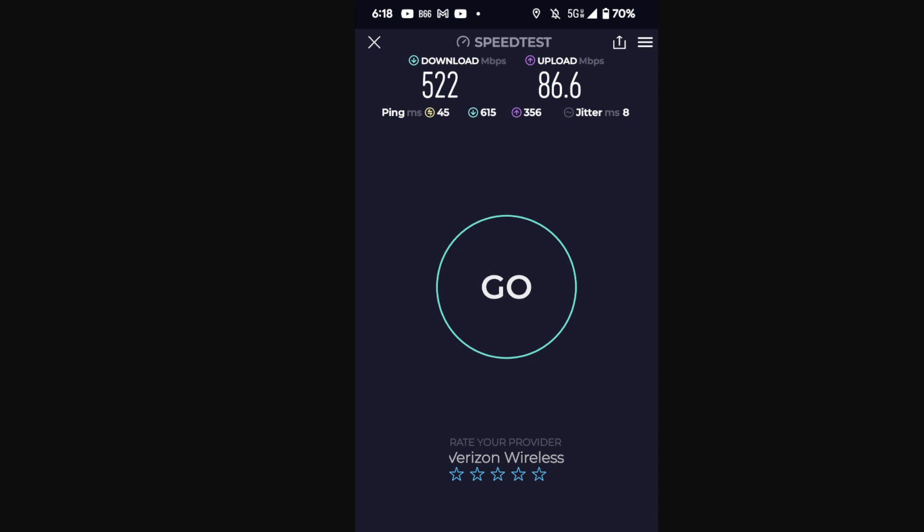I wanted to show you one of the worst speed tests I've seen over the last couple of days since Verizon went to 100 megahertz of n77 C-band. This is one of the worst tests: 522 down, 86 megabits on the upload, 45 ping, 8 jitter. Loaded latencies are 615 and 356 respectively for downlink and uplink — and that's pretty good for the worst test.